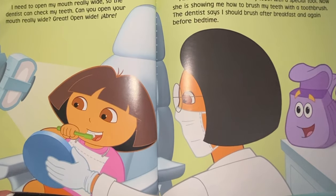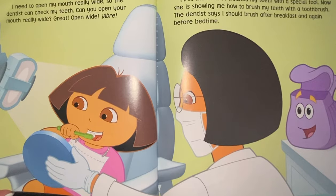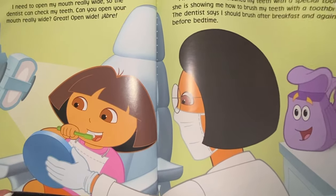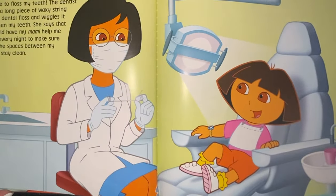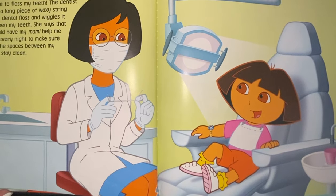I need to open my mouth really wide so the dentist can check my teeth. Can you open your mouth really wide? Great, open wide! First, the dentist cleaned my teeth with a special tool. Now she has shown me how to brush my teeth with a toothbrush. The dentist says I should brush after breakfast and again before bedtime. Time to floss my teeth. The dentist takes a long piece of waxy string called dental floss and wiggles it between my teeth. She says that I should have my mammy help me floss every night to make sure that the spaces between my teeth stay clean.